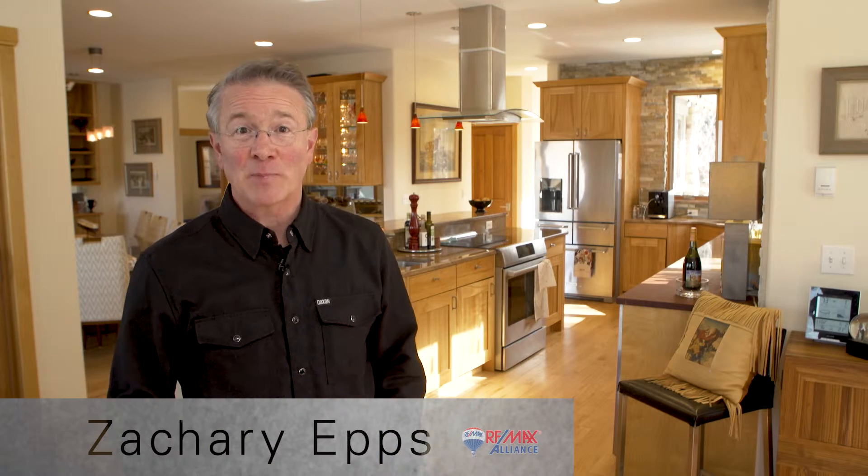Hi, I'm Zachary Upshur, Boulder Area Remax Professional. I'm really excited because I'm out here on what I think is the perfect East Boulder property. We're sitting on about 8 acres, the perfect sized house at just under 3,000 square feet, professionally landscaped.